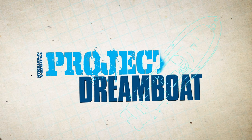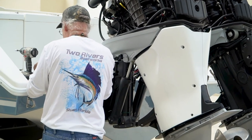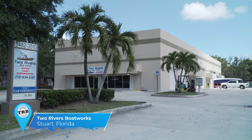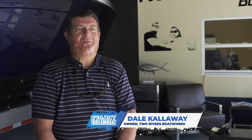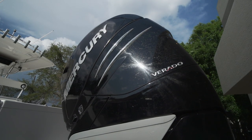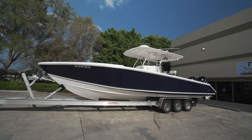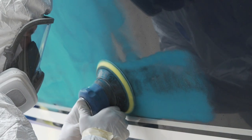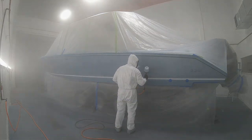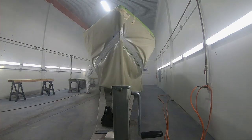Welcome back to Florida Sportsman Project Dreamboat. Join the team at Two Rivers Boatworks as they put the finishing touches on the 34-foot Venture project. At Two Rivers Boatworks, we got this 34 Venture in to do a custom paint job on the motors and a hull-side paint. We got the boat prepped, primed, painted, got the clear coat on, put painted bootstraps on — not taped bootstraps.